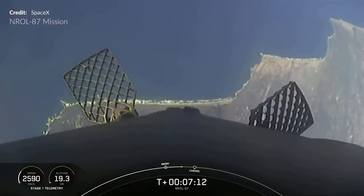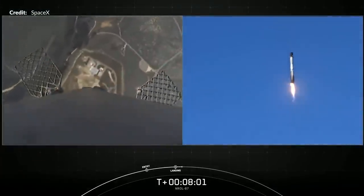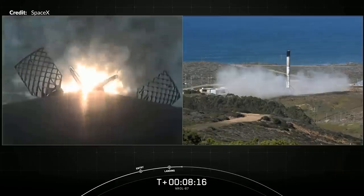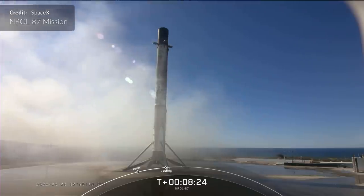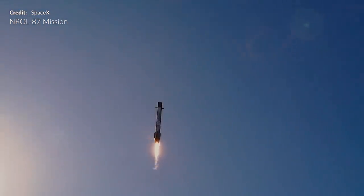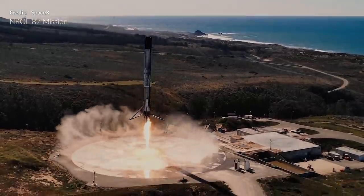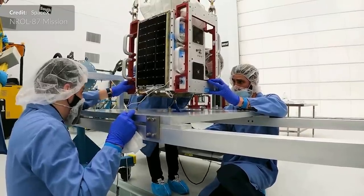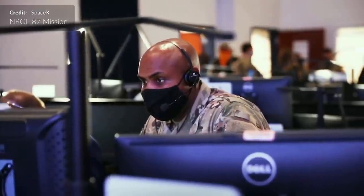The real treat was watching the booster flip over and head back toward Landing Zone 4. These landing zone returns never get old. SpaceX shared dual footage with both feeds continuous all the way to the ground, and that elevated perspective from Landing Zone 4 in particular was terrific. Legs out and touchdown — a picture-perfect landing just 8 minutes and 15 seconds after liftoff. A new milestone for the NRO, marking their first mission to include the landing of a rocket. The next flight for this booster should also fly on an NRO mission, which is great to see as they embrace reusability.